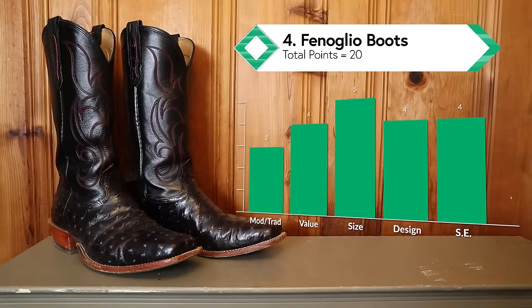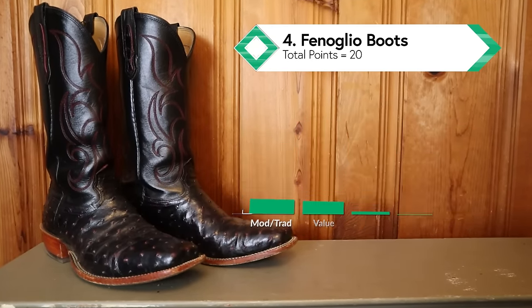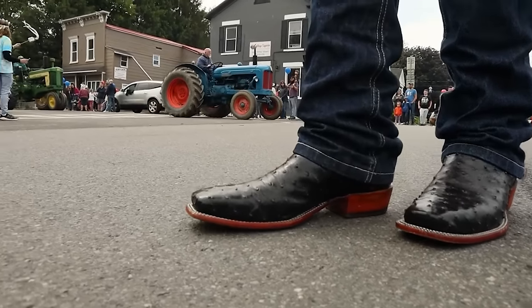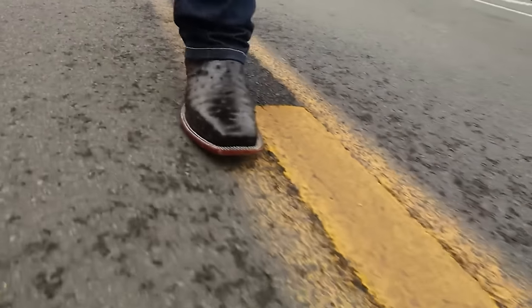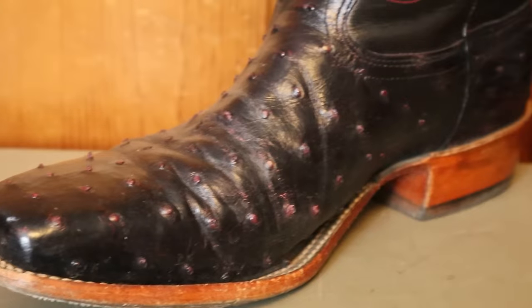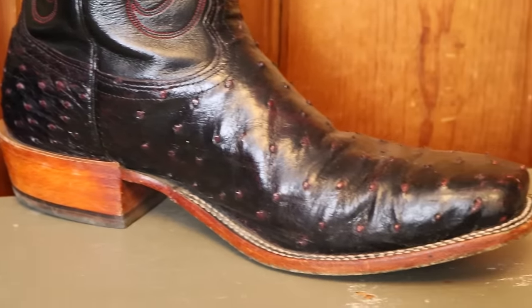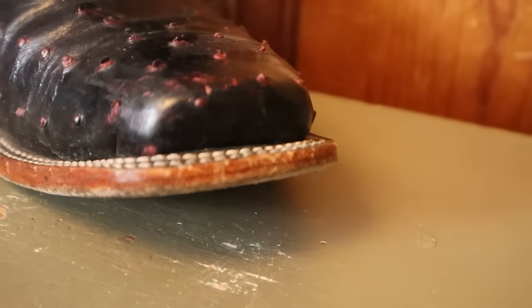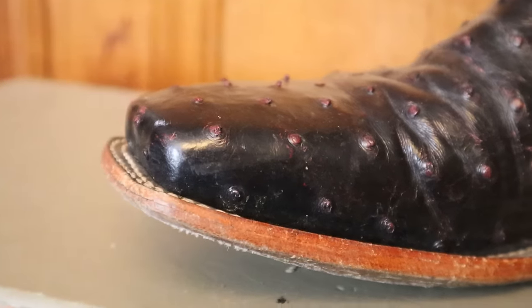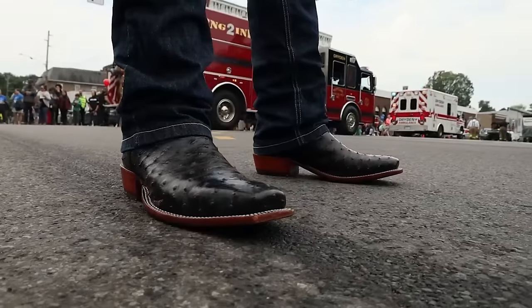Coming in at number four is Fenolio Boots — our first US-made brand of the day. They will make pretty much every width size, so these full quill ostrich boots fit and feel amazing for me in my true size of 12B. There are some less traditionally-made aspects, including a non-removable foam and leather insole, but I love the look and finish of this boot. There are no wrinkles in the leather on this wider cutter toe. I think it would look a bit better with a single-stitch welt, but I'll still be enjoying these Fenolio boots regularly.